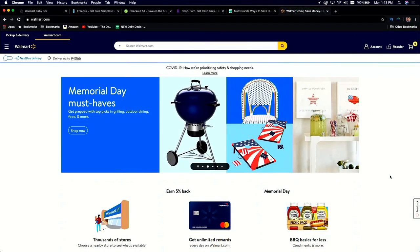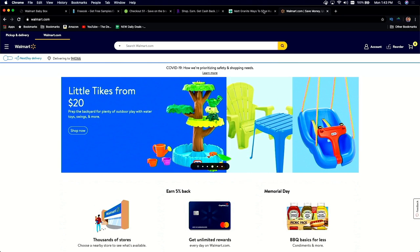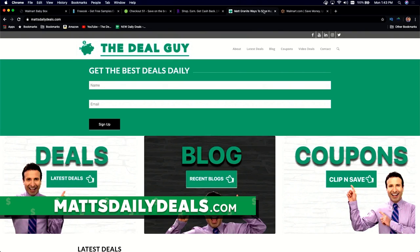So if you saw that video, welcome back. If you're a subscriber, great to be with you. If you're new, subscribe, turn your notifications on and I'm going to put more cash back where it belongs — in your wallet. Before we get to Walmart and all of these secrets, a reminder that I store my best shopping secrets on mattsdailydeals.com.